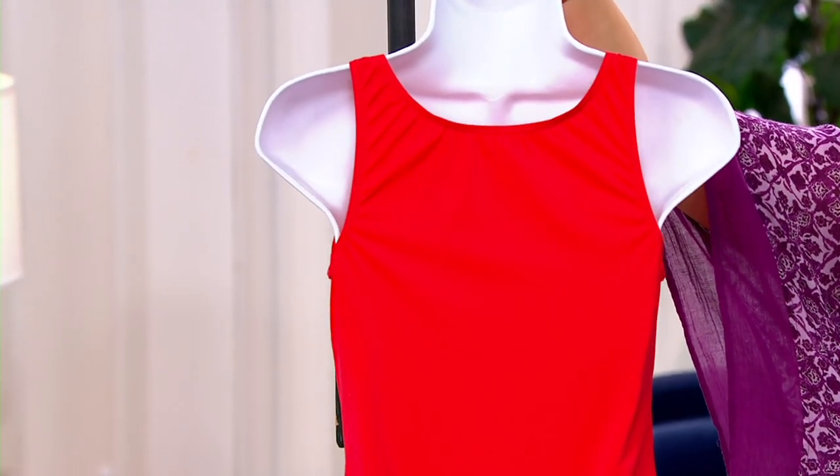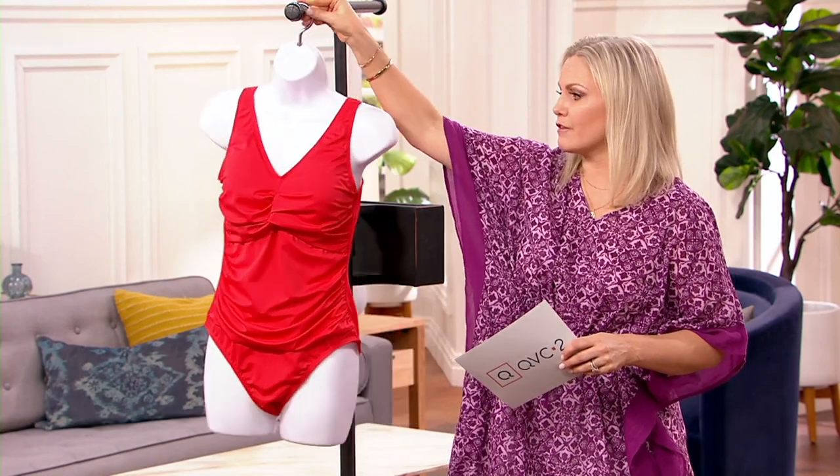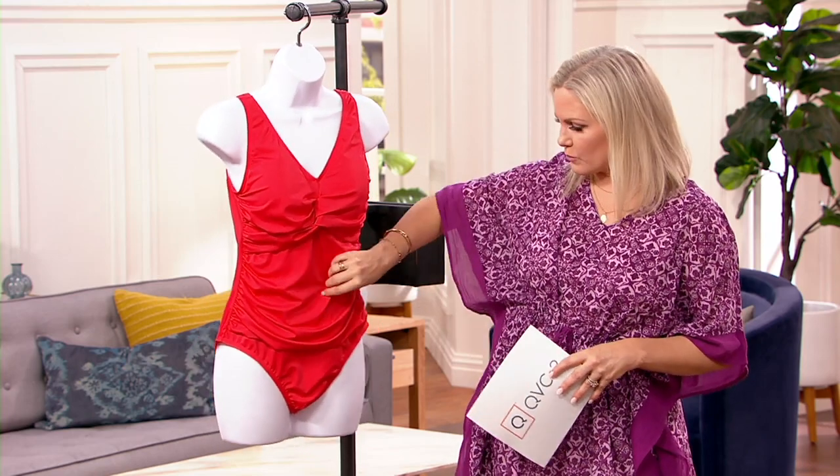You get nice coverage almost all the way up to the neck and the back, and then again that gorgeous ruching in the front that really is going to make you feel confident. If you hold your weight here in the middle, that's what ruching is for.